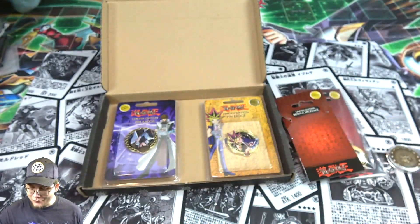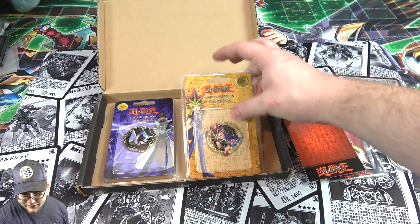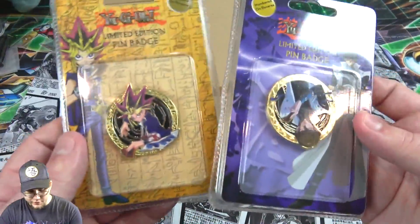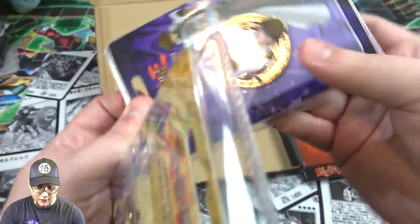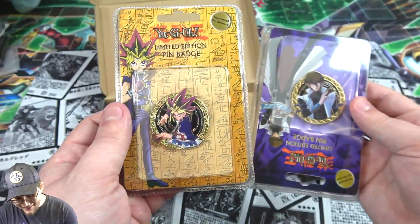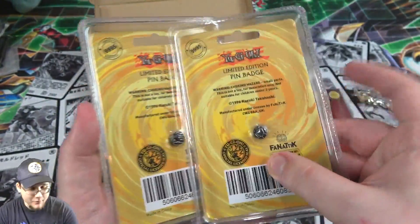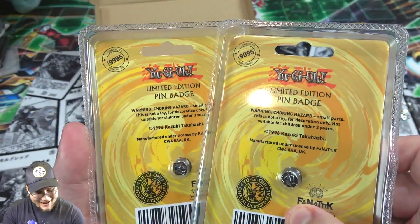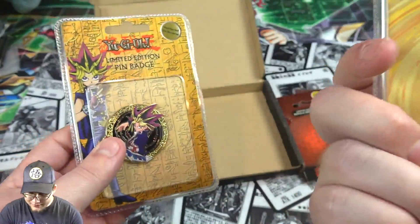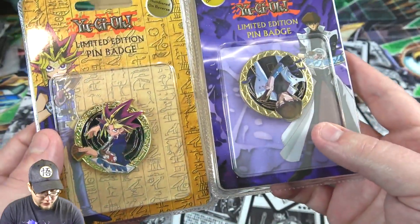I need to also get one for the Millennium Ring — I'd be like Bakura. And then we also have these limited edition pin badges. There's one for Yugi and one for Kaiba. Kaiba's upside down here — Kaiba's from Australia because he's upside down. And then we've got one for Yugi as well. They are also numbered, same numbers as the others.